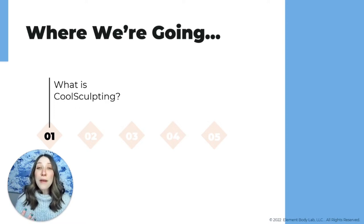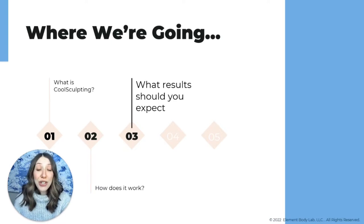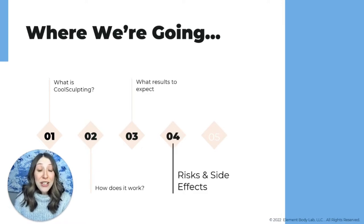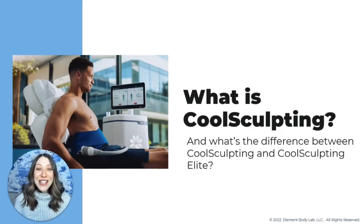Today I want to tell you what CoolSculpting is, how it works, what results to expect, and I'm going to show you some before and after photos of clients treated here at Element Body Lab. I'll talk about risks and side effects — this video is designed to be educational. And if you want to work with us and you're in Dallas or willing to travel to DFW, I'll give you information on how to do that. Let's dive in and talk about the history and evolution of CoolSculpting.